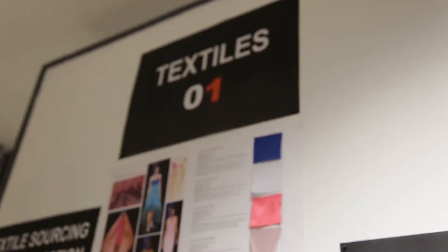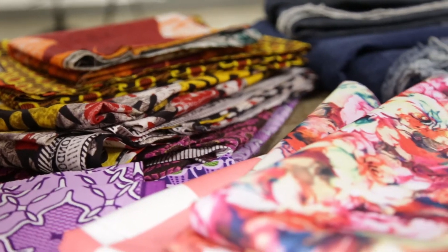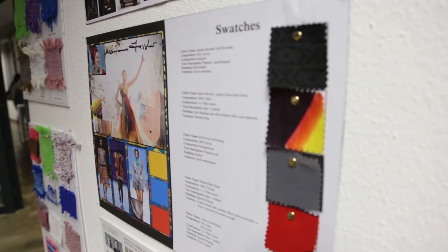This is our textiles course. We take the students through a process of learning firstly about fibres, and then they learn about constructions in fabrics. These are different kinds of fabrics — some of them are knits and some of them are woven.